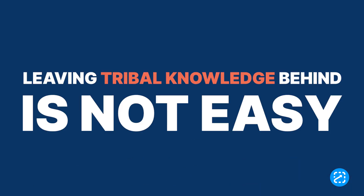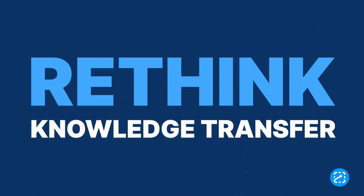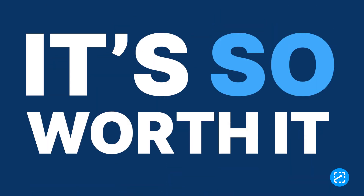Here's the thing: the way out of tribal knowledge is not easy. It requires flipping your organization on its head and rethinking the way knowledge is transferred. But we promise it is so worth it.